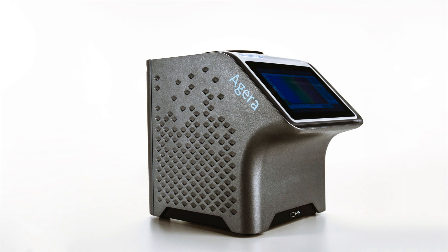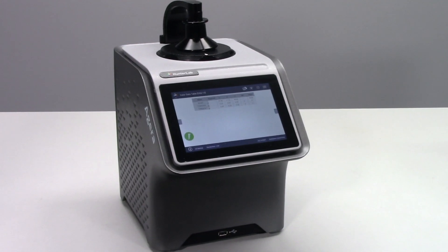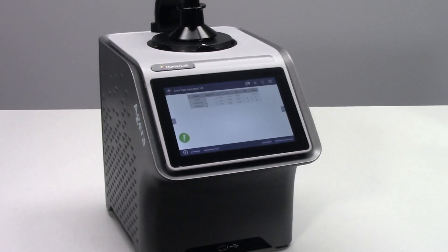Our state-of-the-art Aguera provides you with the best-in-class performance for color and gloss measurement. With rigorous industry testing proving the tightest instrument agreement in the marketplace, Aguera provides a significant improvement in accuracy with unparalleled ease of use. In fact, Aguera has already been qualified for use by industry leaders.